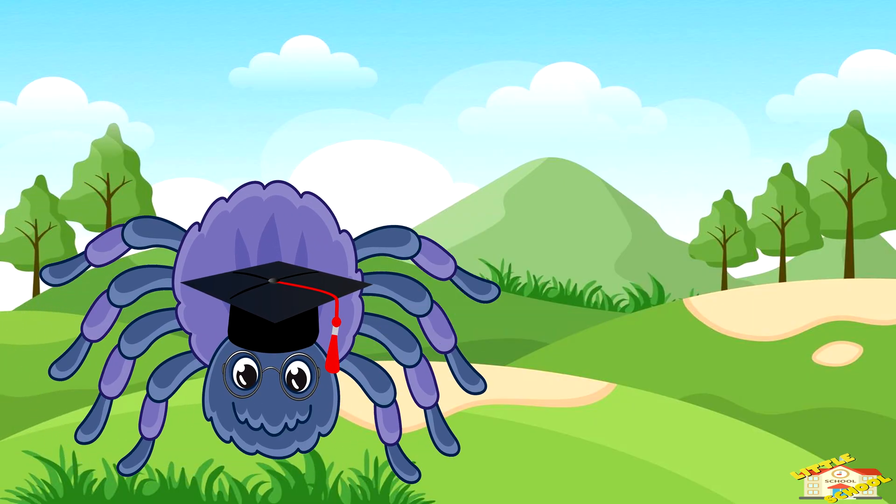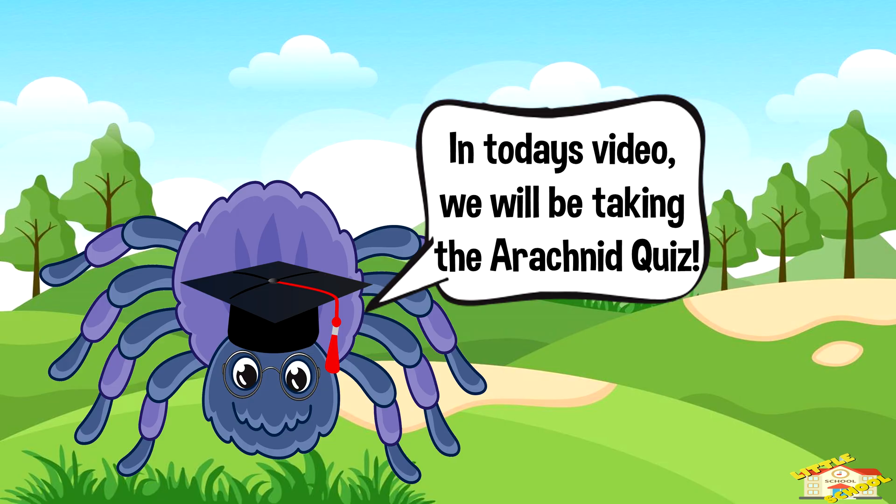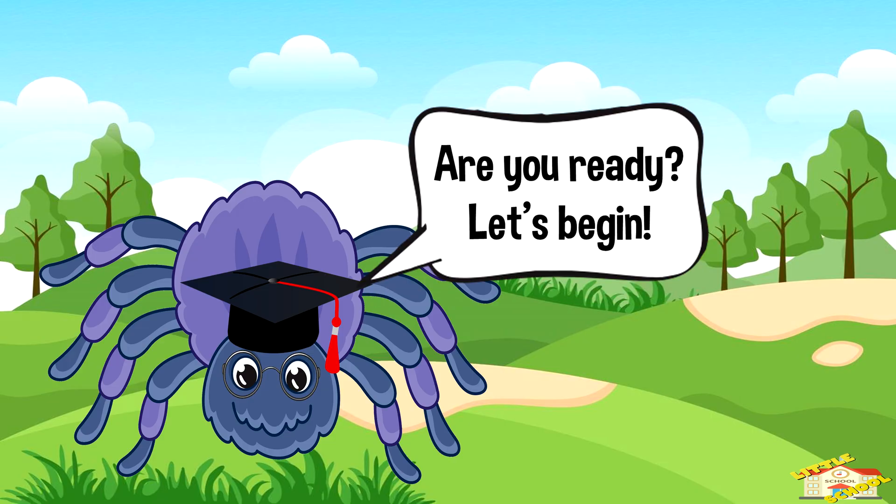Hey kids, in today's video we will be taking the arachnid quiz. Are you ready? Let's begin.